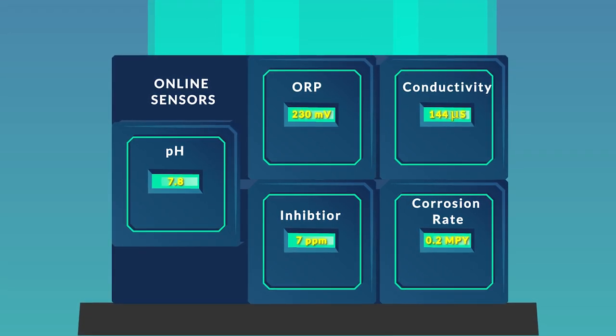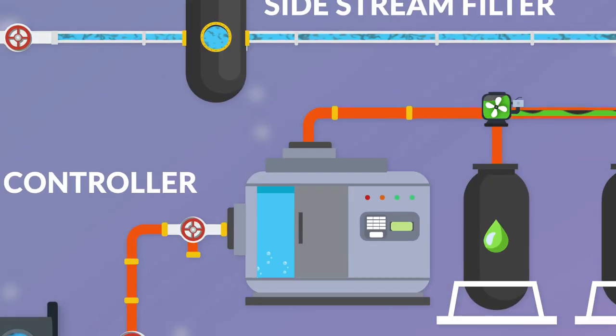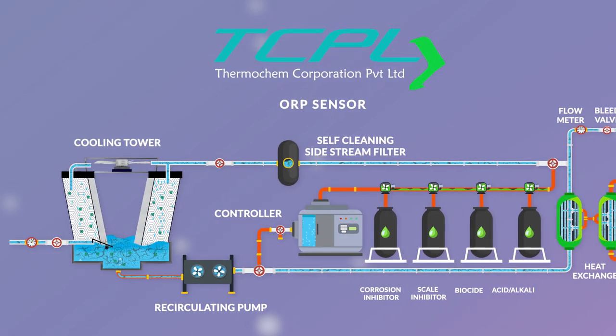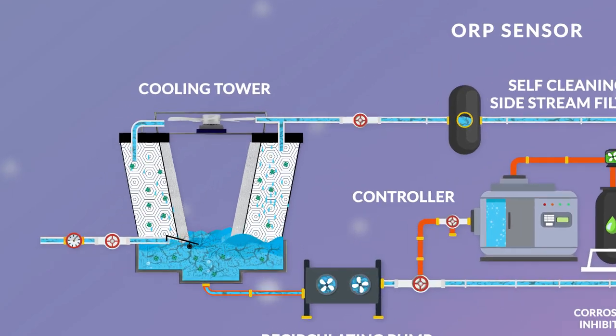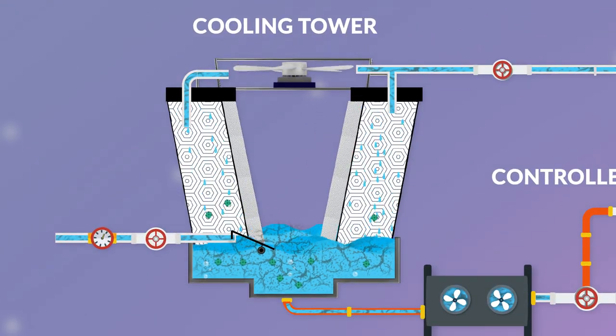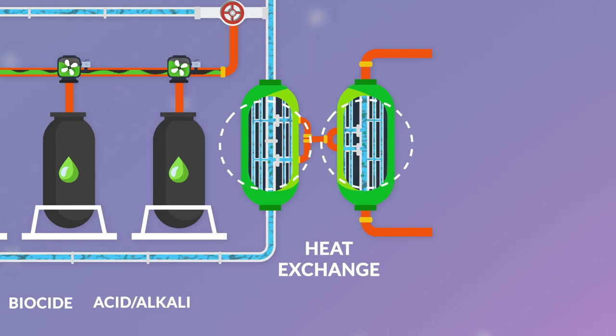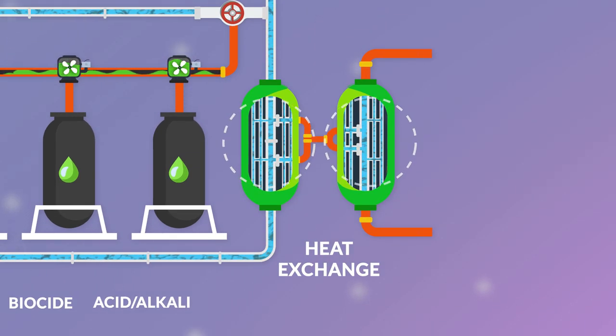The pH sensor monitors water pH levels on a real-time basis and controls the limits by dosing precise pH control chemicals. The ORP sensor maintains precise free residual chlorine levels in the system by continuously dosing oxidizing biocide to prevent bacteria and algae growth.